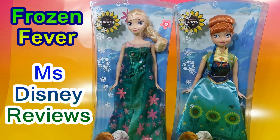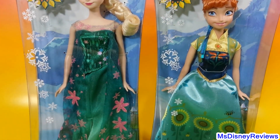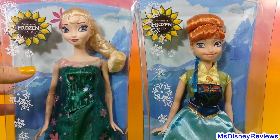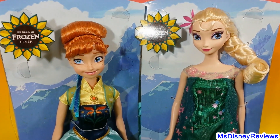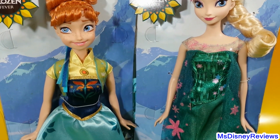Hi friends and welcome to Miss Disney Reviews. Check out these really nice new dolls from Frozen Fever. Here are both the dolls in their boxes. I have birthday party Elsa and birthday party Anna — the adorable sisters in their new dresses as seen in Frozen Fever.